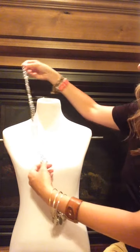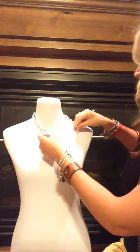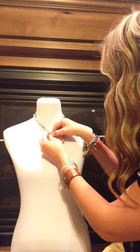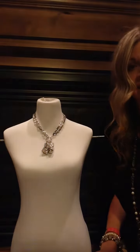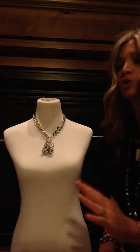Don't want a long necklace? Doesn't match your neckline? Let's switch it up. This necklace also comes with a hidden lobster claw in back. Simply take the lobster claw, open it up, do it up, and voila! You have a very stunning piece right there, short on your neckline, sure to please everyone.